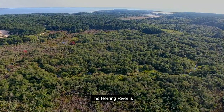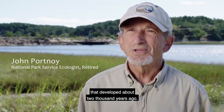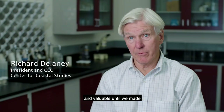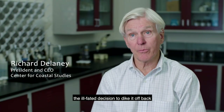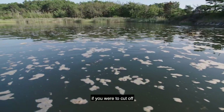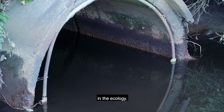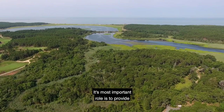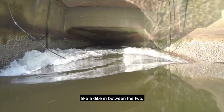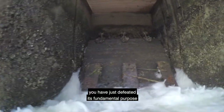The Herring River is a 1,100-acre riverine salt marsh that developed about 2,000 years ago. Historically, it was incredibly productive and valuable until we made the ill-fated decision to dike it off back in the early 1900s. You can imagine that if you were to cut off the tides, you would get really radical changes in the ecology. Its most important role is to provide the linkage between saltwater and freshwater. When you put something like a dike in between the two, you have just defeated its fundamental purpose for existence.